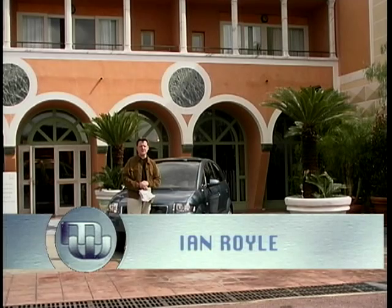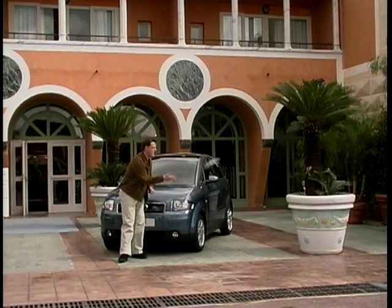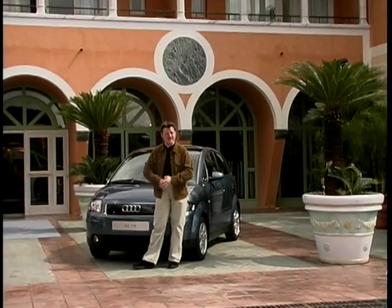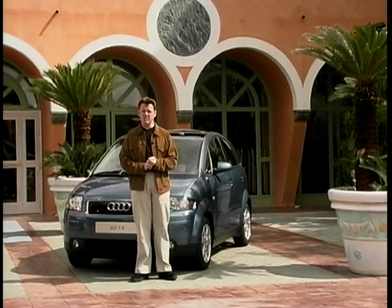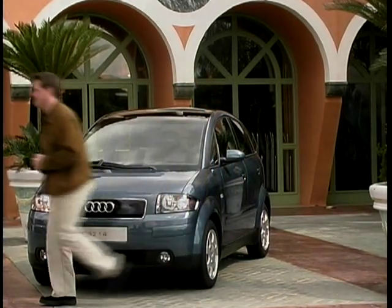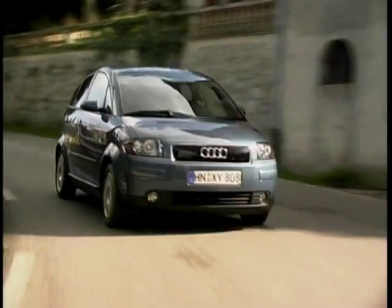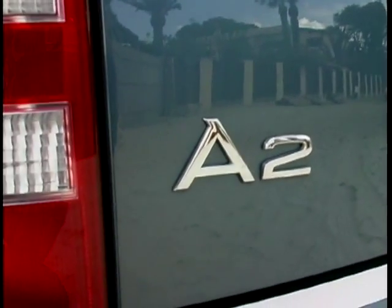This is the new Audi A2 — the world's first high-volume production car made entirely from aluminium. It's also got a service module at the front so you don't need to open the bonnet and get your hands dirty. It's bigger than an A3. It's now nearly two years since Mercedes launched their A-Class onto the market, and not wanting to be outdone, arch-rivals Audi have now launched their small people carrier with one important difference: the aluminium.